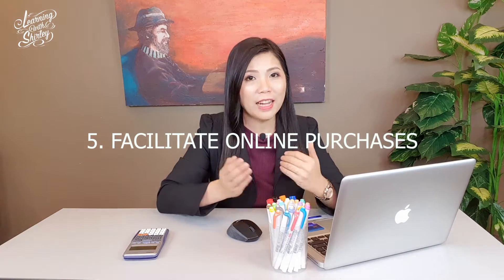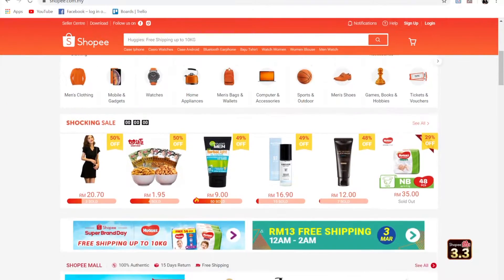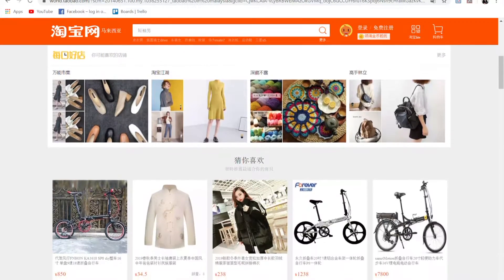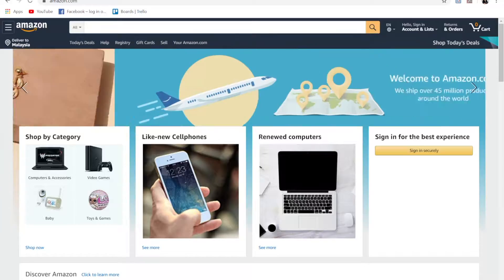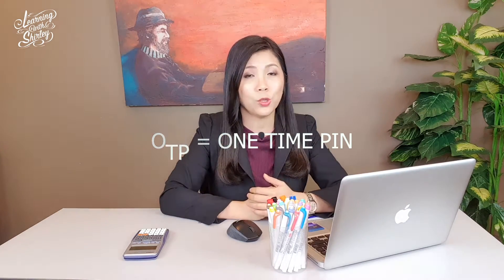Advantage number 5 is that credit cards facilitate online purchases. Nowadays, a lot of people prefer to buy things online using apps such as Lazada, Shopee, Taobao, or even Amazon. When you check out, they will ask for your credit card information, and then an OTP — one-time PIN — will be sent to your mobile phone through SMS. Remember not to reveal your OTP to anyone, as it is used to verify your purchase. Stay safe.